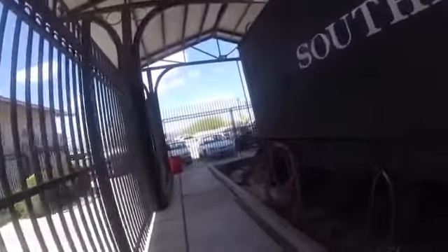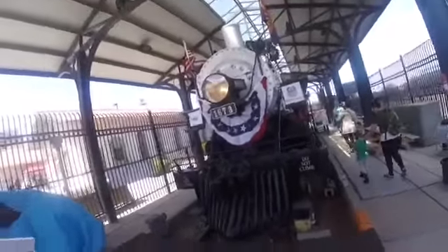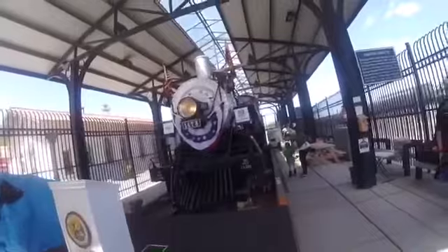Southern Pacific 1673 also had a brief role in the 1954 film Oklahoma, and it was fitted with a diamond smokestack and other turn-of-the-century equipment and colors. Then by 1955, it was seeing little use and mainly sitting in serviceable storage.